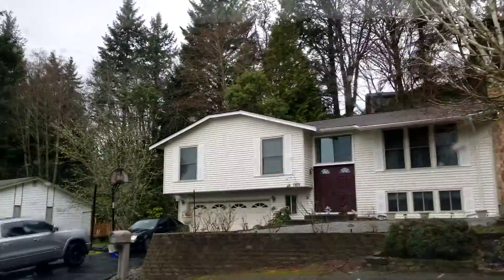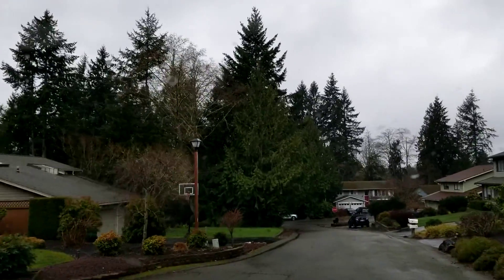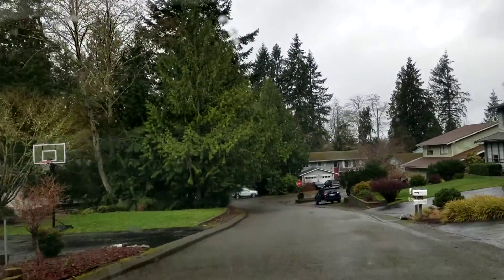Sorry, nice houses. Yeah, this is a really nice cul-de-sac. Too bad it's not on this one.